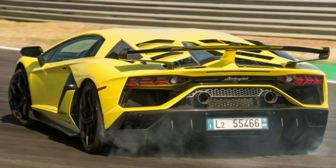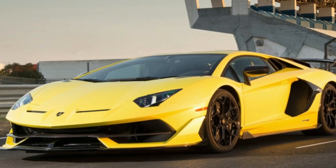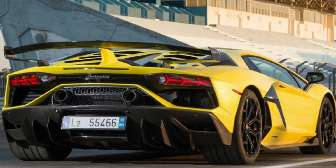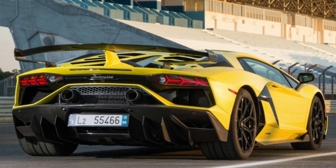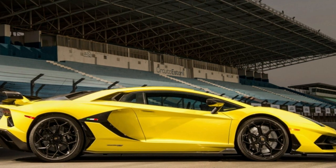The Aventador has been one of those problems. The V12 flagship was released in 2011 and shown far more for its sharp-edged Lambo-tastic design than its sharp handling. If we were looking for a word to describe that first iteration, we'd say...